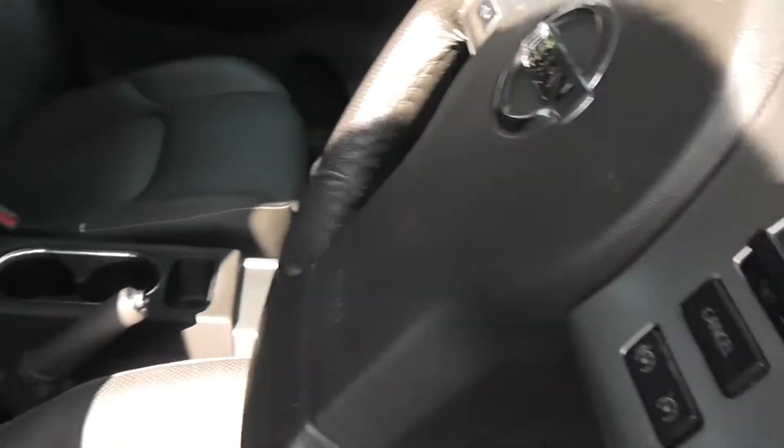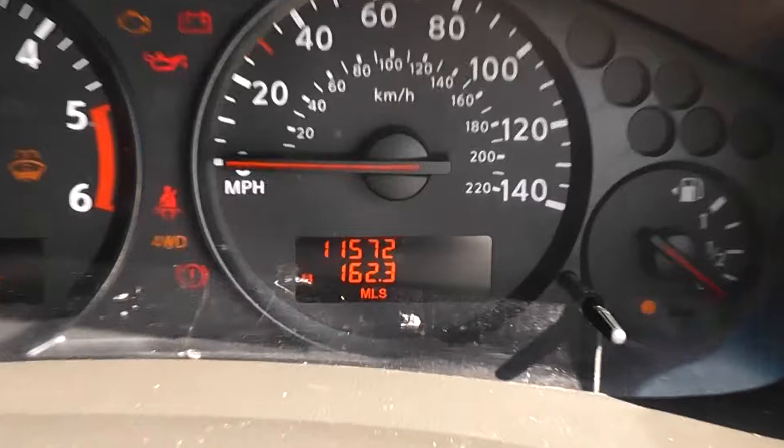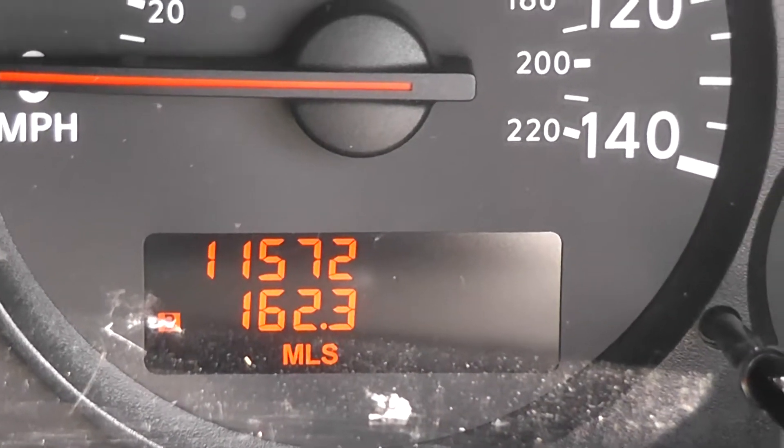Looking inside at the upholstery, it's charcoal grey leather and it's in excellent condition. Jumping in to take a look at the current mileage, this comes in at 11,572 miles.